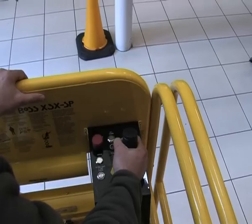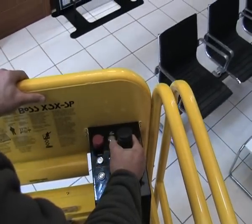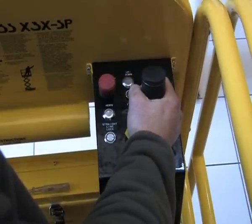The BOSS SP handset has a number of features including the straight-line locking switch, tilt and overload indicators, and the up, down and drive selectors with a 5-second timeout.